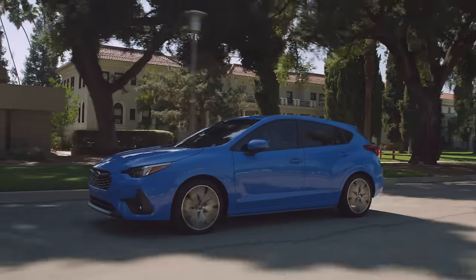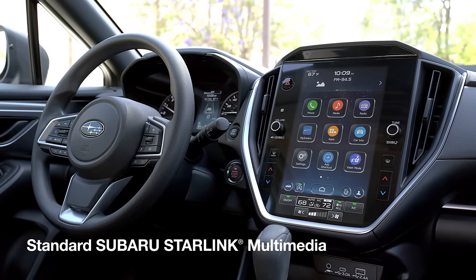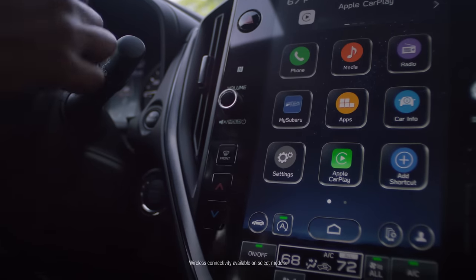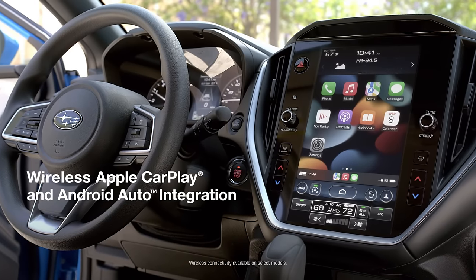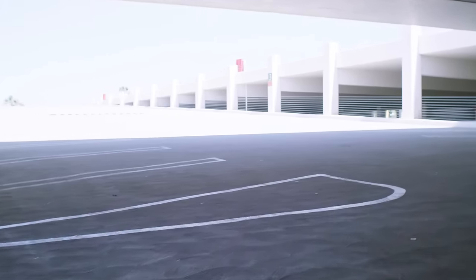Next-level tech sets the all-new Impreza apart from the rest. All Impreza models feature standard Subaru Starlink multimedia, including wireless Apple CarPlay and Android Auto integration to help you stay connected even when you're trying to leave it all behind.